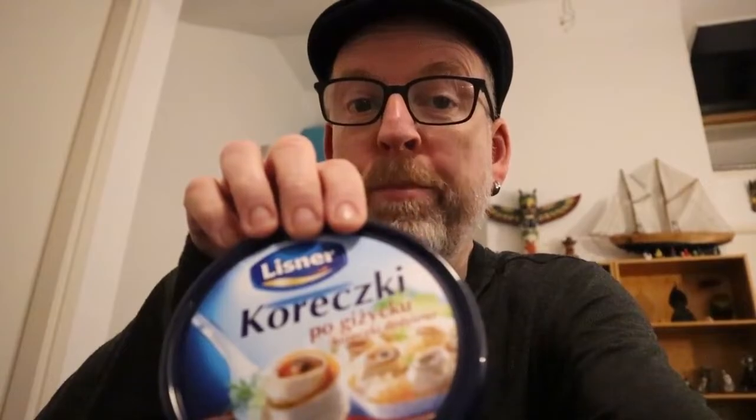Good evening, this is Jan. I got myself some nice herring rolls from the Polish supermarket — two boxes, this one with onion and this one with red peppers. This video is not only about herring but also about beer, because I did some research and found out that beer pairs very well with herring, since herring is a fat fish.